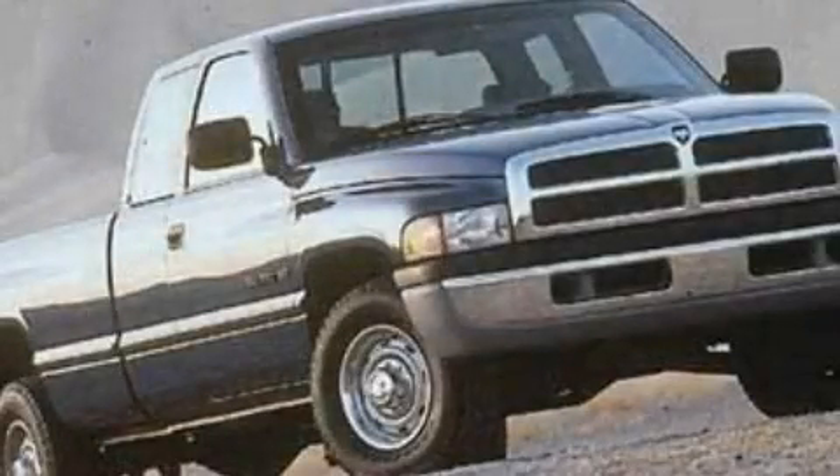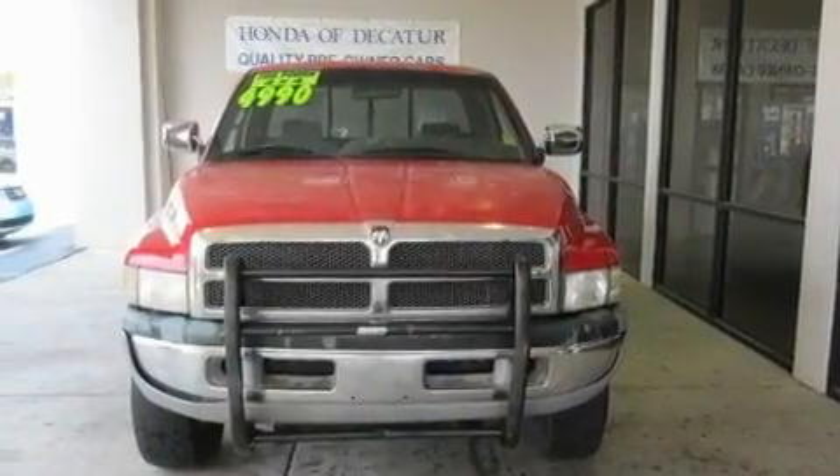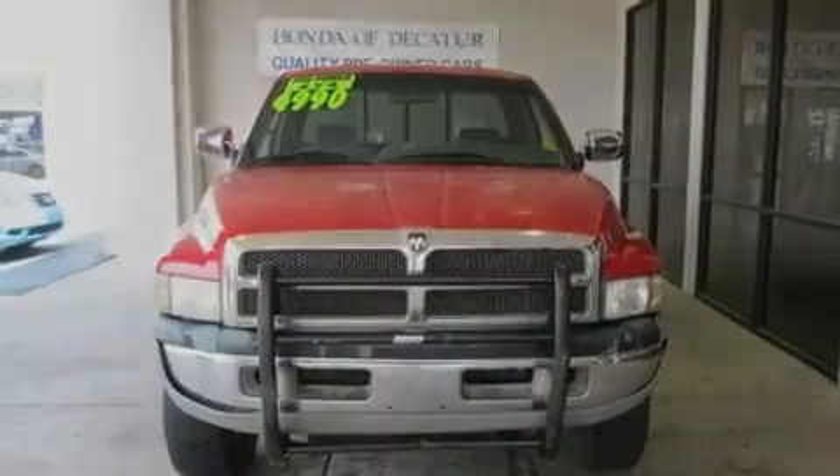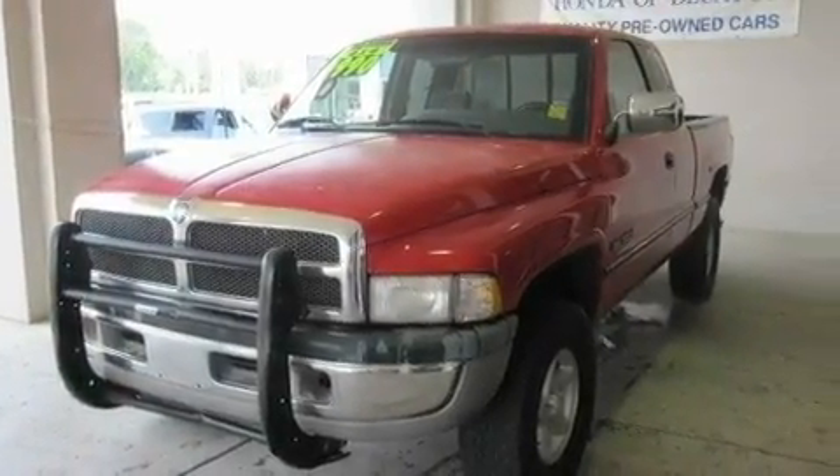This is a 1997 Dodge Ram 1500, made for the job site, the trail, and the town. It has a 5.2-liter, 8-cylinder engine, a 4-speed automatic transmission, and 4-wheel drive.